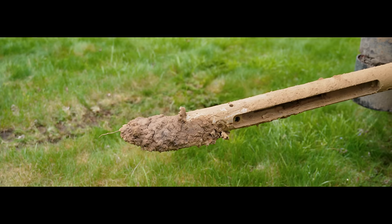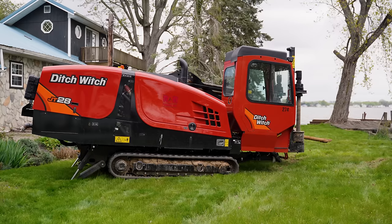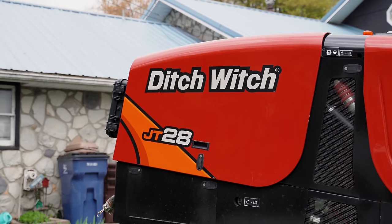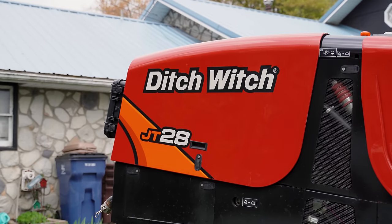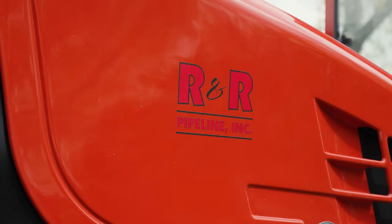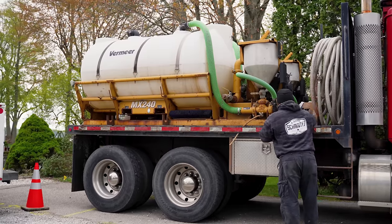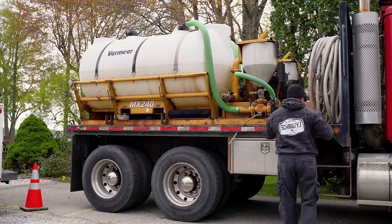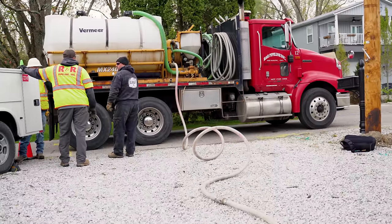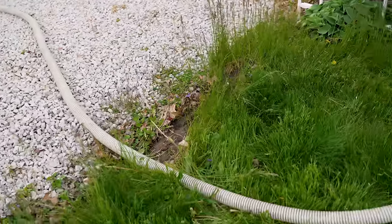Whenever we show up to a job site we always drop the bore machine and track it down to the location where it will be set up. The industry term is horizontal directional drilling, or HDD for reference. We drop the machine off in place, get rid of the trailer, get it out of the way, and then back the tanker truck up to the bore machine itself and supply it with water.